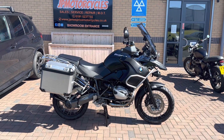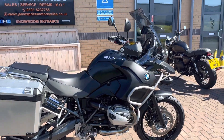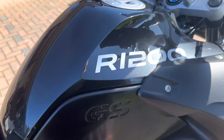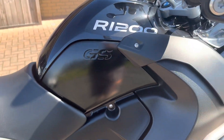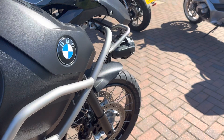Here we've got a BMW R1200GS Adventure, it's a 2013 on a 63 plate. It's covered 29,041 miles. It's a triple black one, so you've got the sapphire black for the painted parts, black for the engine, then metallic gray for the frame, engine covers, and the forks as well.